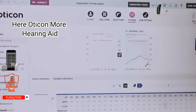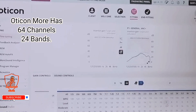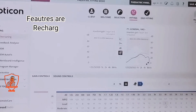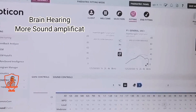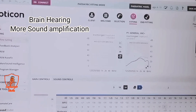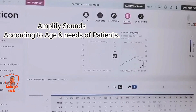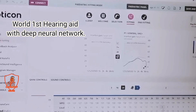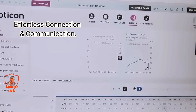Here we have the Oticon More hearing aid. It has 64 frequency channels and 24 frequency bands. It is rechargeable, with more speech intelligence, brain hearing, and more sound amplification. It manages amplification according to the age and patient's needs. It is the world's first hearing aid with a deep neural network, offering effortless connection and communication.